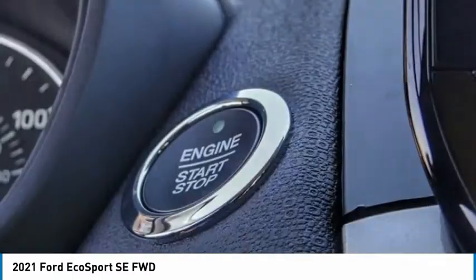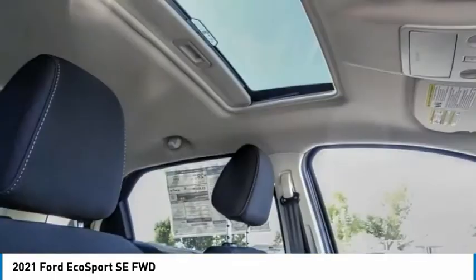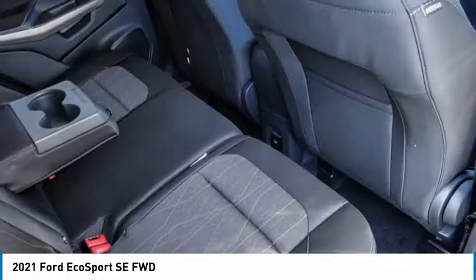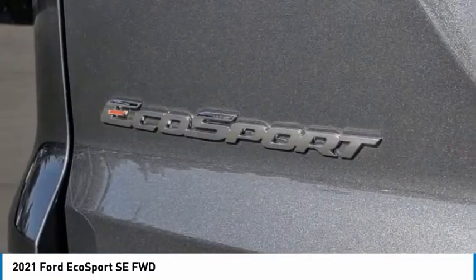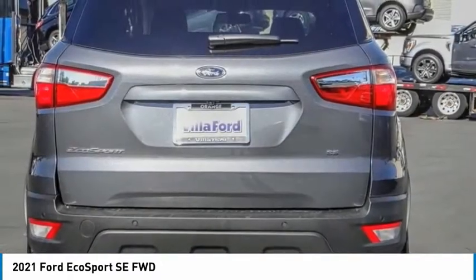This isn't just a vehicle, it's an experience. So stop in for a test drive today. EcoSport.com